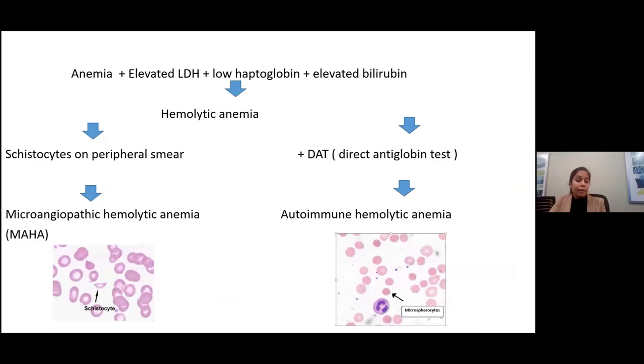For hemolytic anemia, the combination of findings we see are anemia, elevated LDH, low haptoglobin, and elevated bilirubin. When we have these four things together, we think of hemolytic anemia.